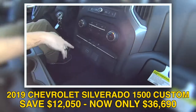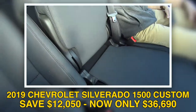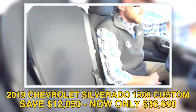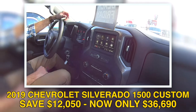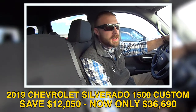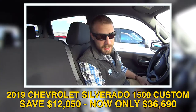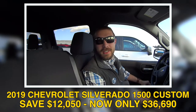This truck has Android Auto, backup camera, and an integrated trailer controller. You can also fit six people in here — nice! We do have a great price on this truck: $37,665. That's a great deal for somebody who wants a solid truck without needing every bell and whistle, and it's the last remaining 2019.